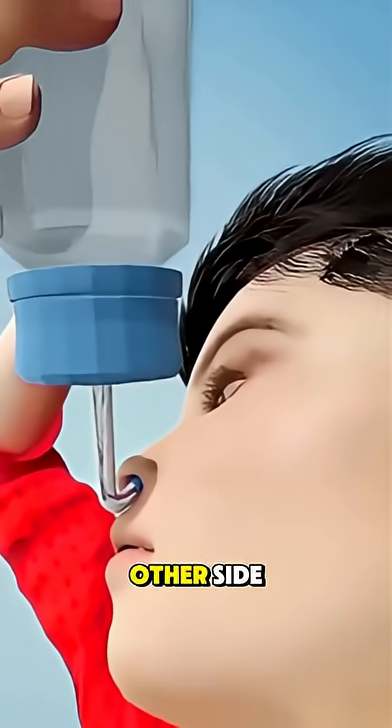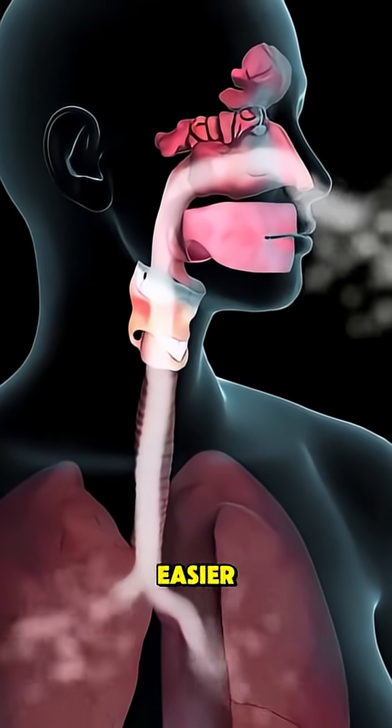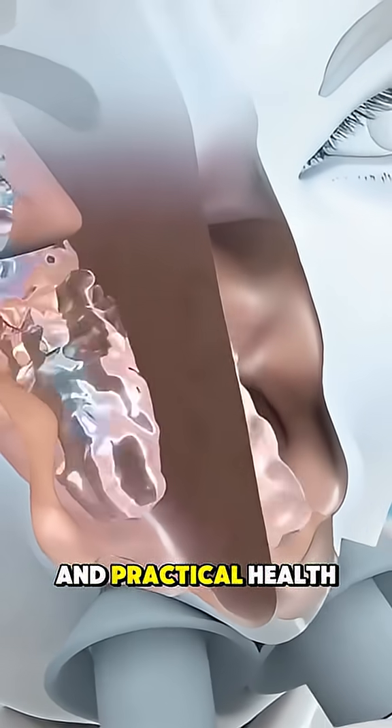Repeat the same process on the other side. This simple step-by-step method washes the passages, reduces swelling, and helps restore clear airflow so you can breathe easier. Use distilled or previously boiled water for safety. Follow for more clear medical guides and practical health tips.